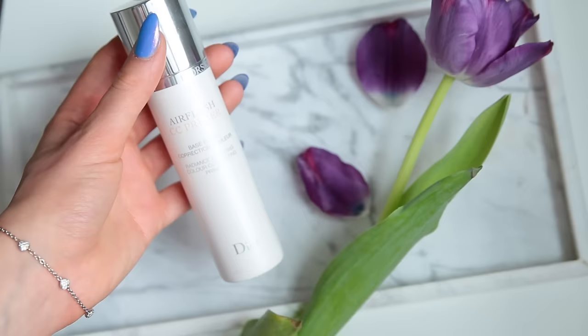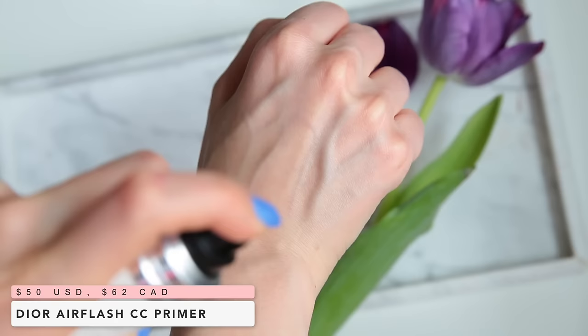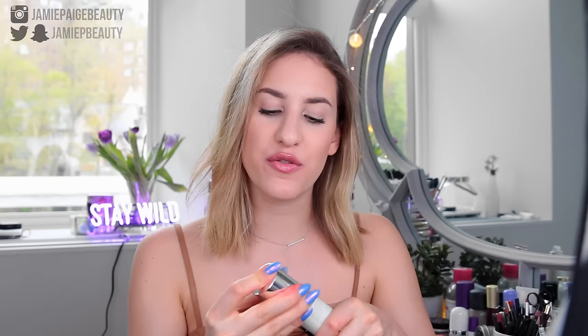This is a newer find, but I've been really enjoying it. This is the Dior Air Flash CC Primer — a radiance boosting color correcting primer in spray form. It's basically in an aerosol can and you spray it all over your face. It has a slight peachy pink tint to it, but it's not that noticeable when you actually spray it on. It just gives your skin a really gorgeous radiance. It's very similar to the Becca one in the way it makes your skin look, but I find it's almost more refined. Honestly, spraying this on your face is really fun.